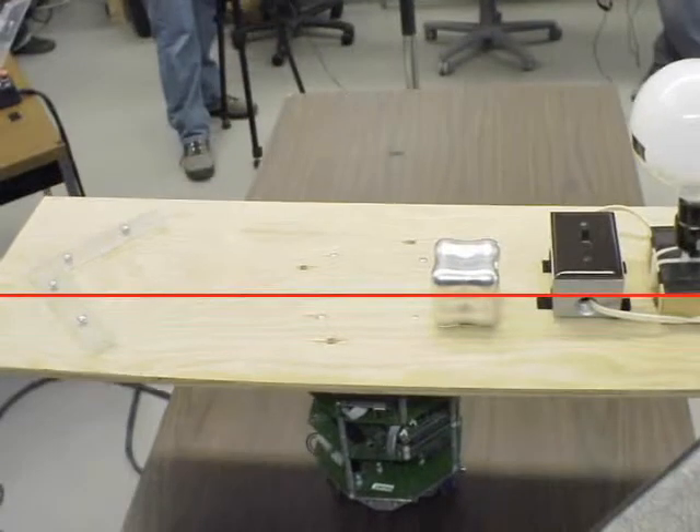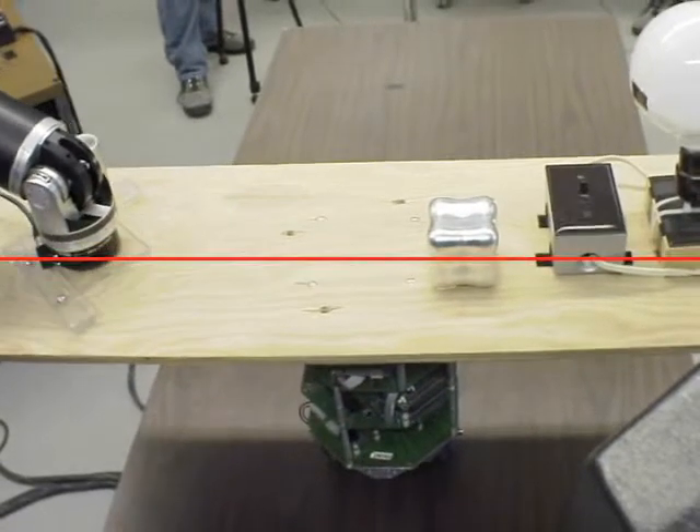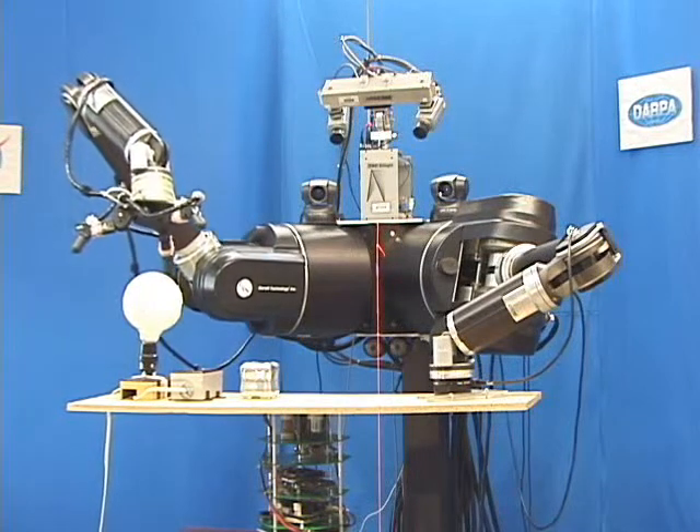Visual servoing, in conjunction with force control, is employed to establish a fixed reference grasp. Using this grasp, the motion of the manipulated object can be measured with very high precision.